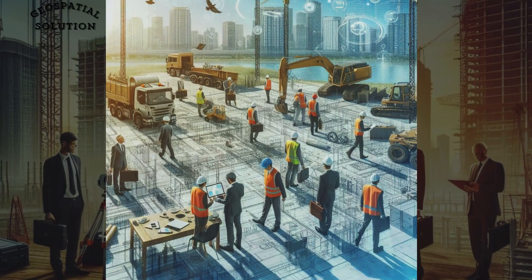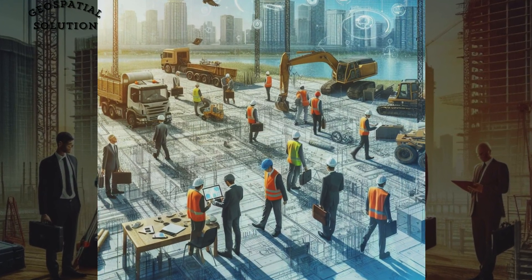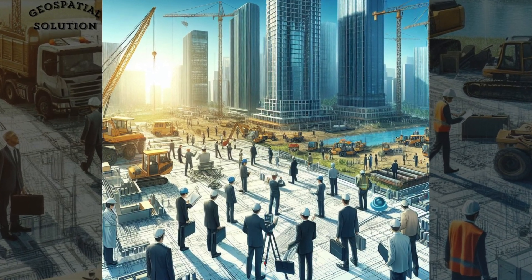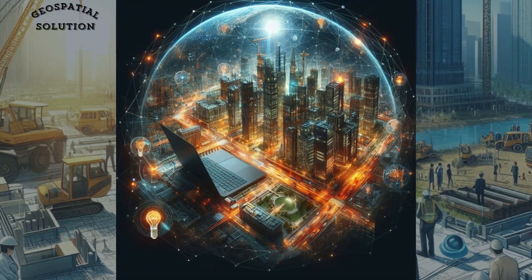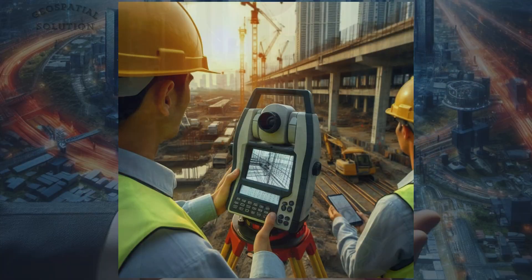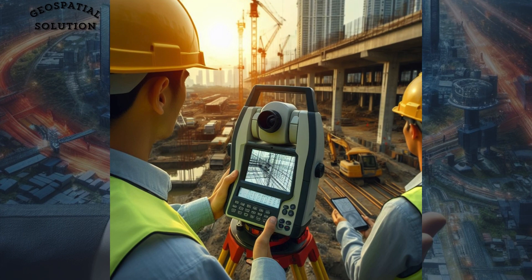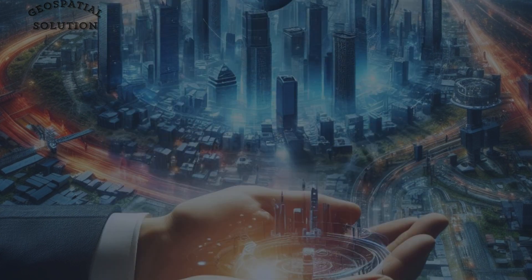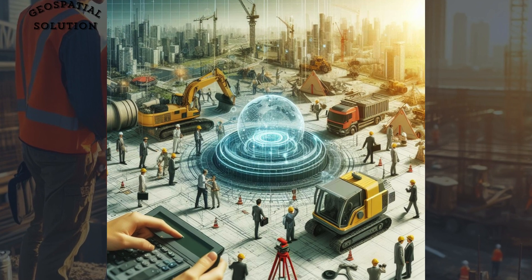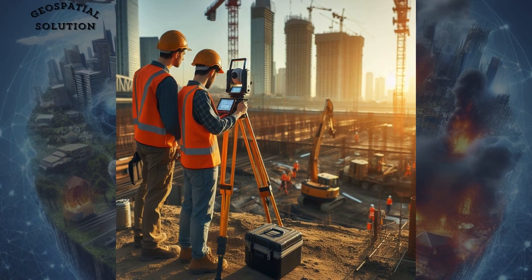In today's rapidly evolving world, the marriage of technology and infrastructure has become essential for shaping our cities and landscapes. One such groundbreaking innovation is the application of geospatial technology in civil engineering. At the heart of this revolution lies GPS, or Global Positioning System, which allows surveyors to accurately map terrain and construction sites with pinpoint precision.